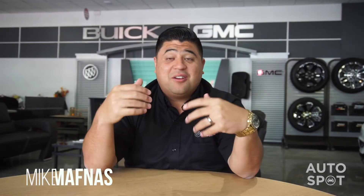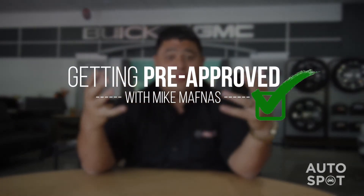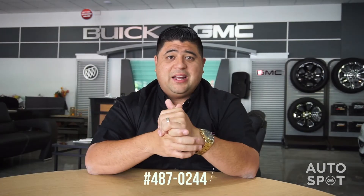Håfa De Guam, it's Mike Moffnes here in the main GMC showroom, here to talk to you today about getting pre-approved. It's real simple — you can give me a call at 487-0244 and that can start the initial application process.